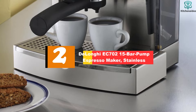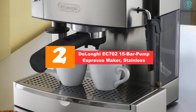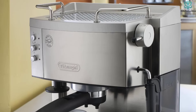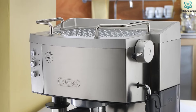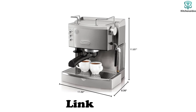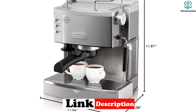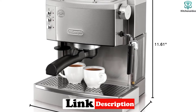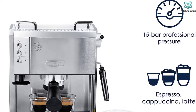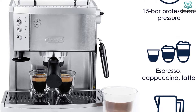At number 2, we have the DeLonghi EC702 15 Bar Pump Espresso Maker in stainless steel. If you're looking for an affordable way to make great-tasting coffee at home, then the DeLonghi EC702 is a good choice. This machine has been designed with simplicity in mind, making it ideal for those who just want to enjoy a nice cup of coffee without having to worry about too much technical jargon. It's also very easy to clean, so there's no need to spend any extra money on cleaning products. It has stainless steel construction for long-lasting durability and 15 bars of pump pressure for the most authentic flavor.